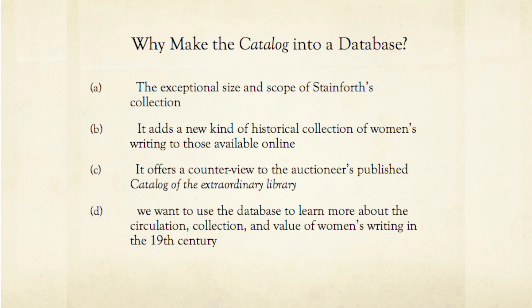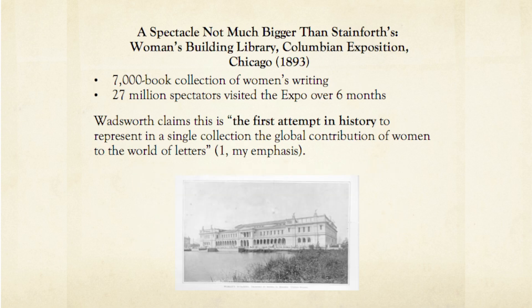My first point is that Stainforth's collection was the size and scope of a world-class spectacle. His 6,000 books by American and British women poets and playwrights would have been considered an enormous collection in the mid-19th century. In fact, for the time, this collection would have been considered nearly large enough to be a spectacle at the World's Fair with an audience of millions. In 1893, about 25 years after Stainforth's death, the World's Columbian Exposition in Chicago featured an attraction called the Women's Building. In addition to being a hub for women's activities, exhibits, and organizations, the Women's Building contained a bibliographic spectacle.